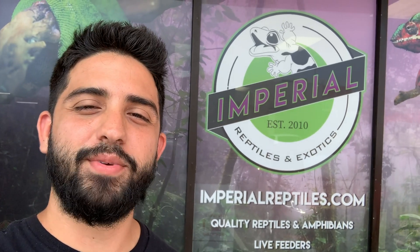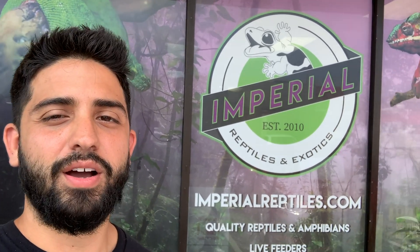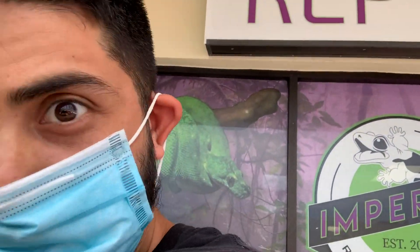Every time we're in Miami we got to check out our buddy's shop. This is one of our good buddies Alejandro's — it's called Imperial Reptiles. If you're in the Miami area make sure you check them out. I'm gonna give you a small tour and show you guys what's going on. Gotta get my mask on because Miami is COVID central, so must wear a mask.